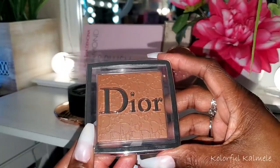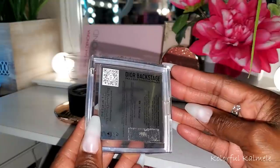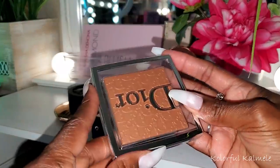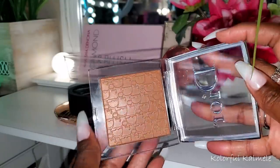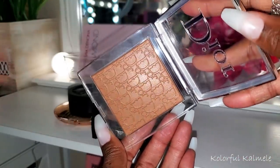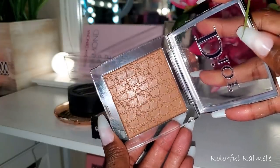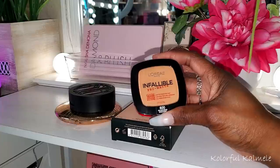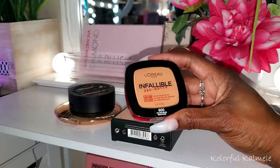Also along the lines of Dior — I picked up a new powder I really wanted to try: the Dior Backstage Face and Body Powder No Powder in shade 6N Neutral. It looks like it might have a little bit of glow to it, but that could just be how it looks in the pan. I definitely can't wait to try this.